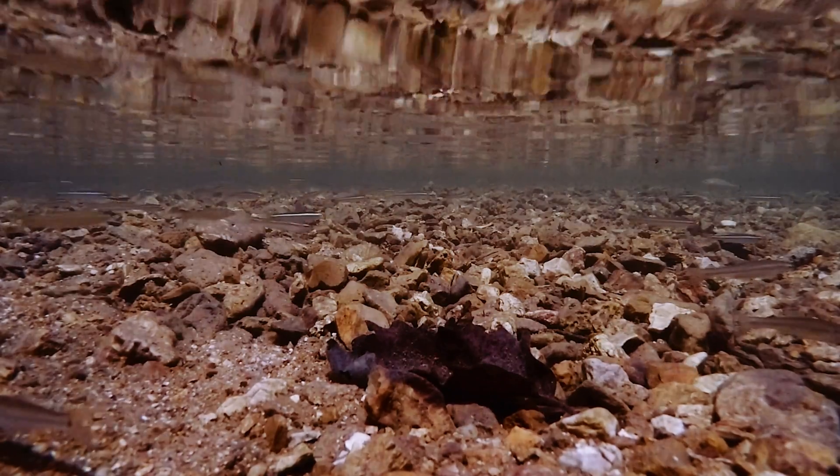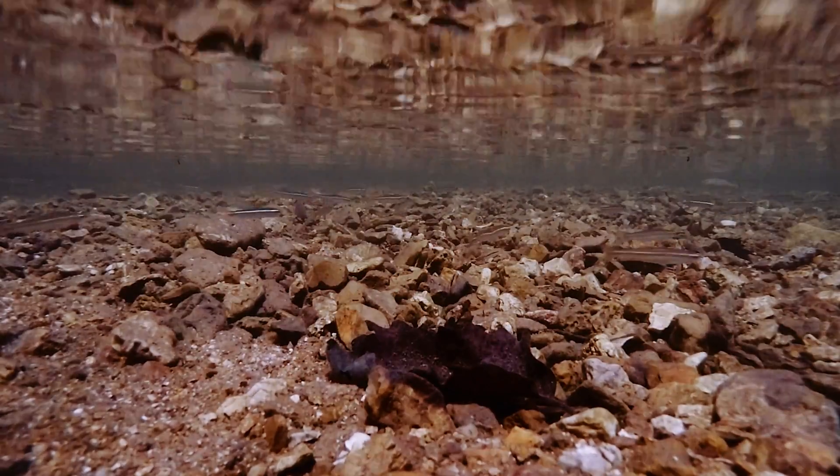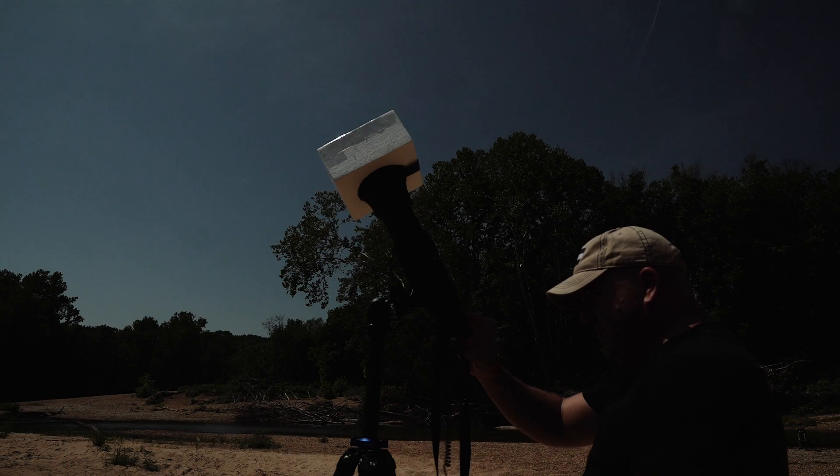I'm currently shooting at ISO 500, f4, fiftieth of a second, outside at what's basically high noon — well, one o'clock. James, something just messed with something.